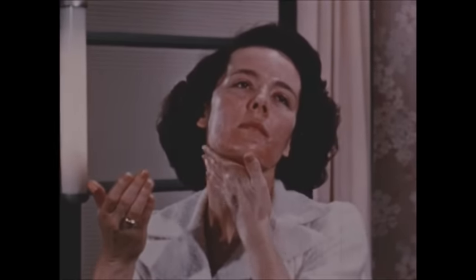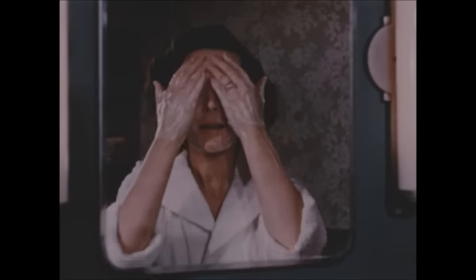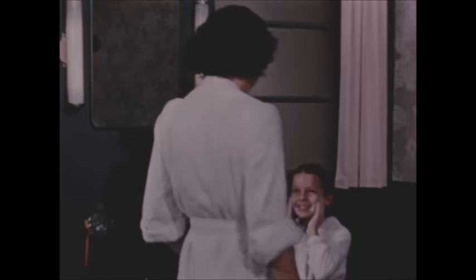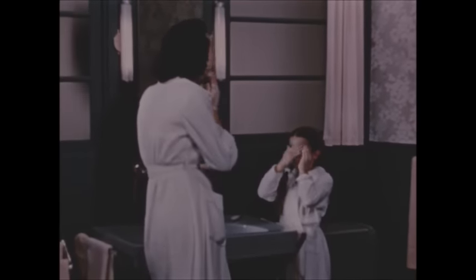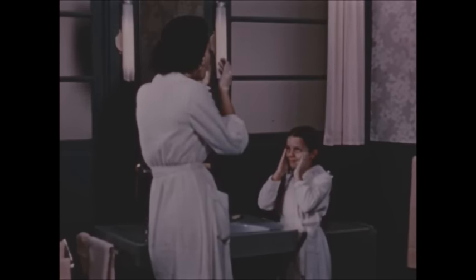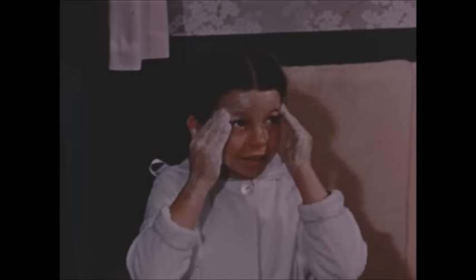There you are. Cleansing and stimulation and exercise. A beauty treatment at any age. You can't start too young, you know. Beauty care is a habit. And of course, at any age, you just must watch those wrinkles.